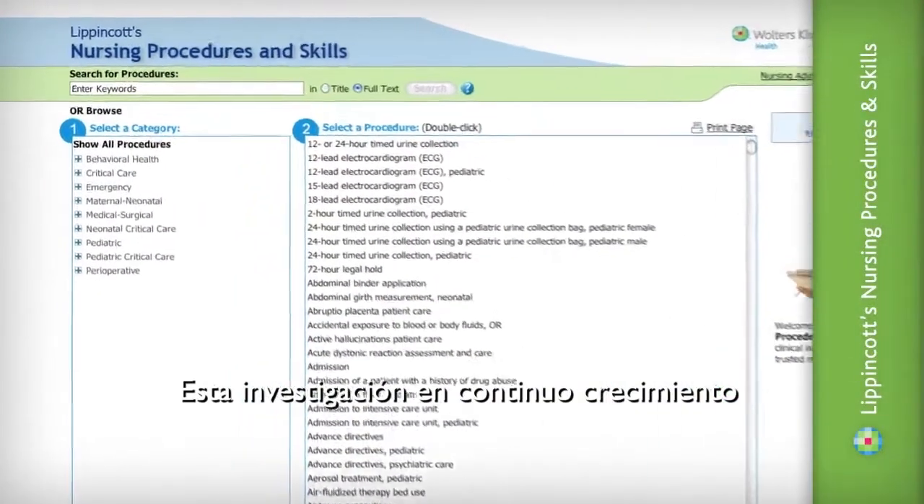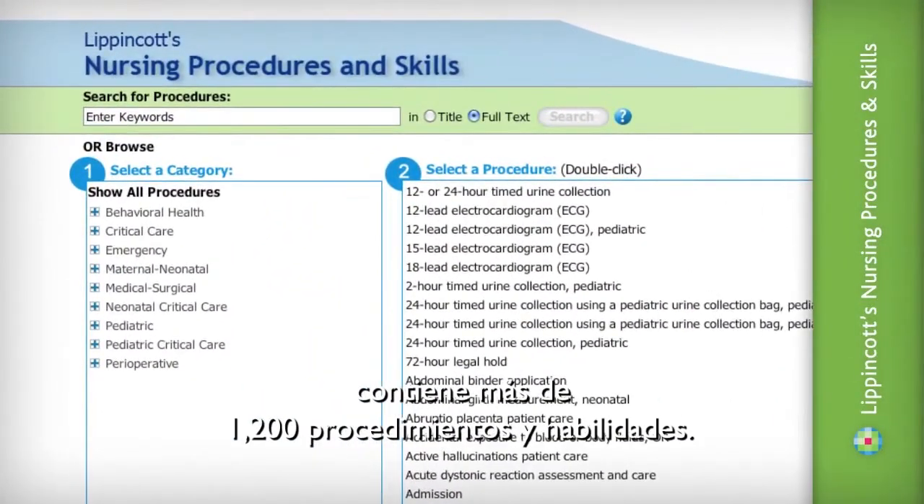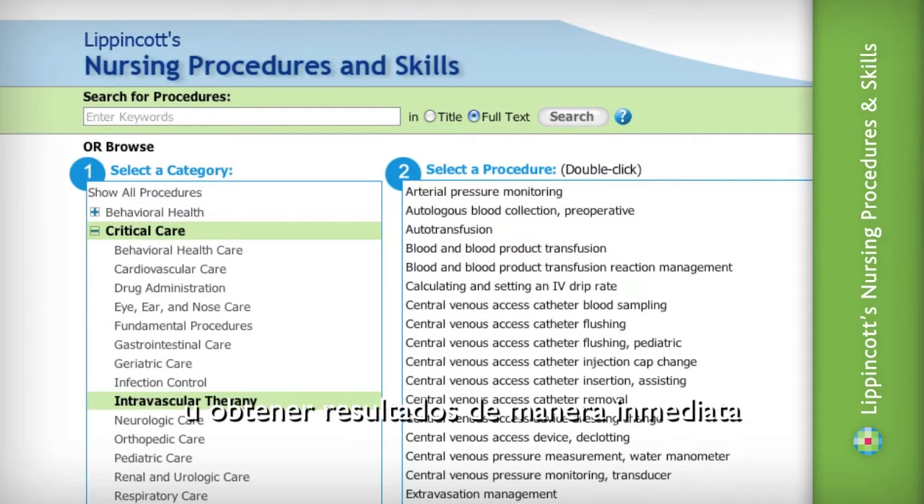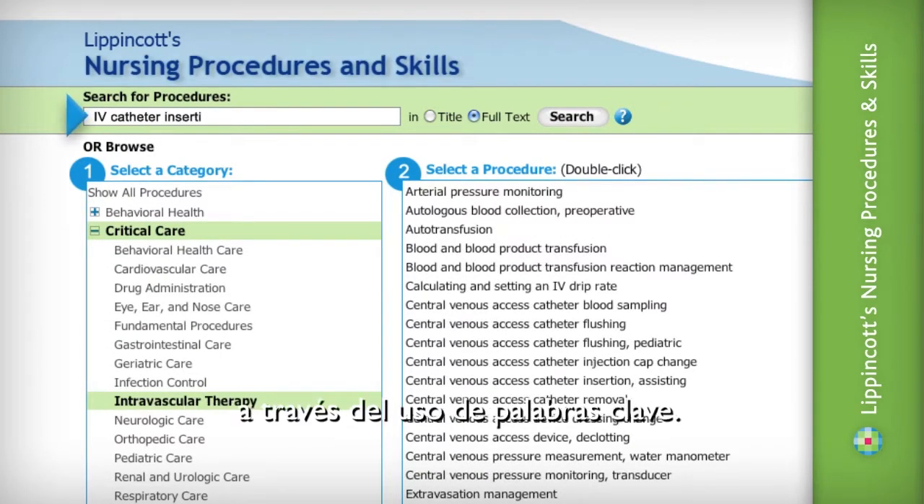This continually growing resource contains over 1,200 procedures and skills. Users can browse procedures by category or get immediate results using a keyword search.